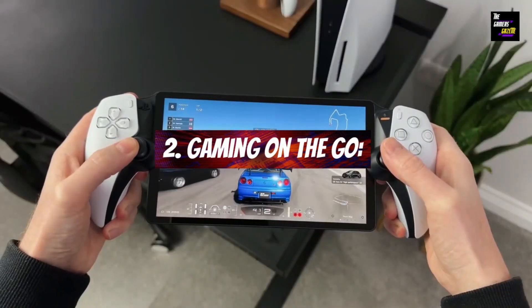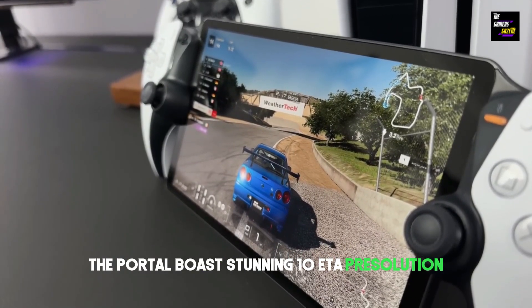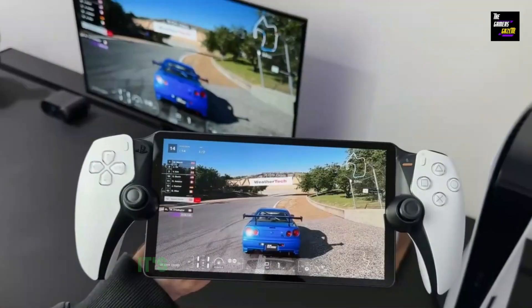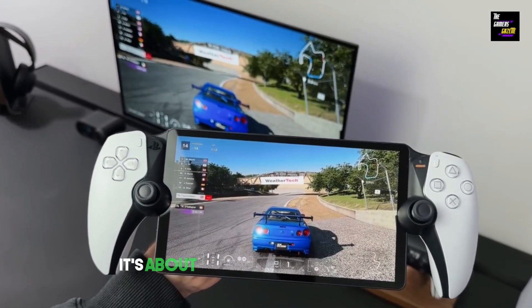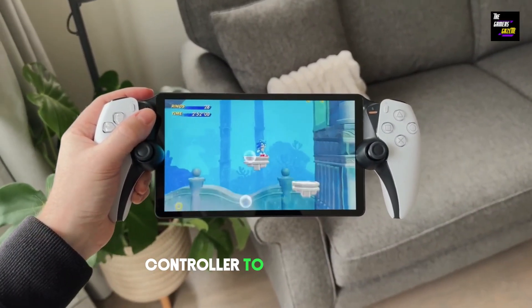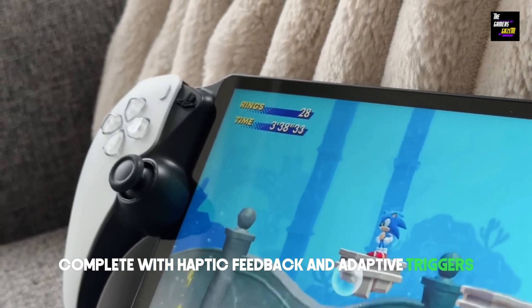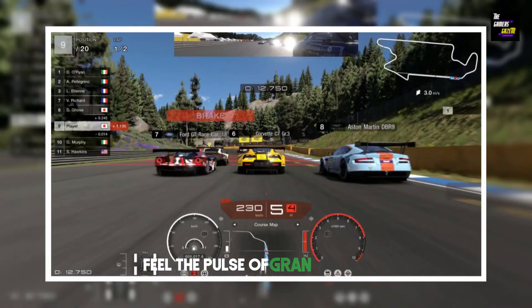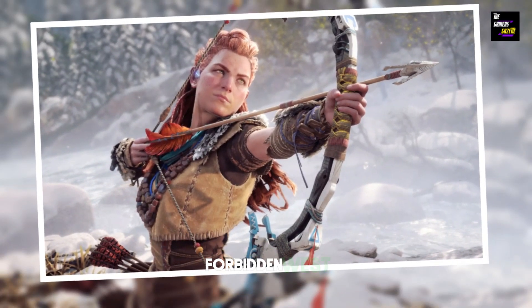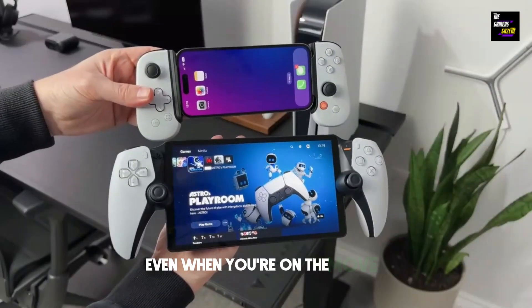Gaming on the go — let's talk about visuals. The Portal boasts stunning 1080p resolution, delivering a visual feast with smooth 60fps gameplay. It's not just about the graphics; it's about the entire gaming experience. The Portal brings the magic of the DualSense controller to your fingertips, complete with haptic feedback and adaptive triggers. Feel the pulse of Gran Turismo 7 or the tension of drawing a bow in Horizon Forbidden West. It's like having your PS5 controller right there with you, even when you're on the move.